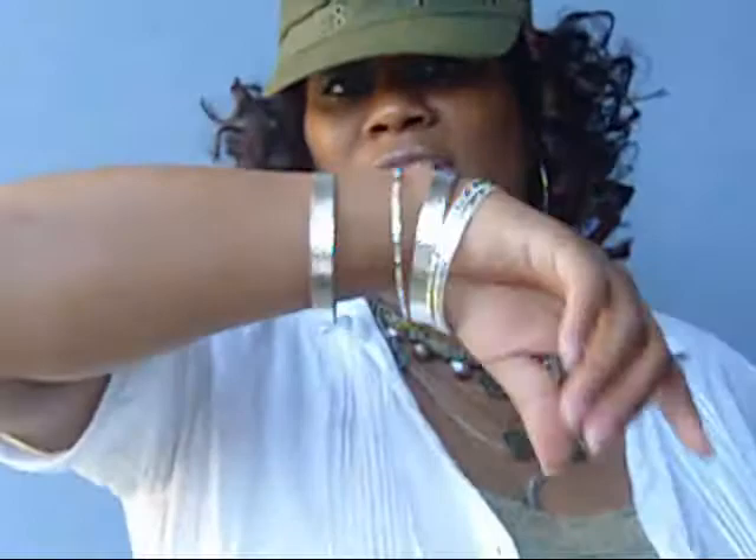Actually, almost everything I'm wearing came from Dots — the camisole and boots included. The white blouse I got from the Family Dollar Store on clearance for three bucks. I'm also wearing some silver bangles with my silver watch.